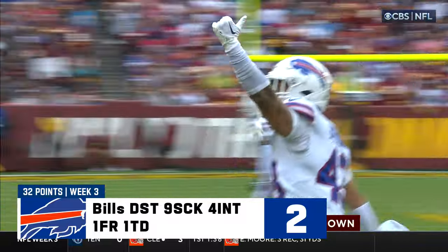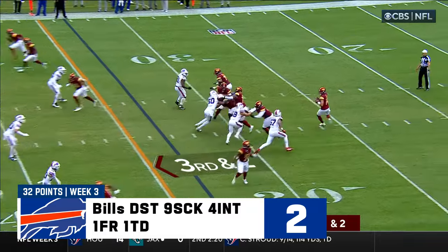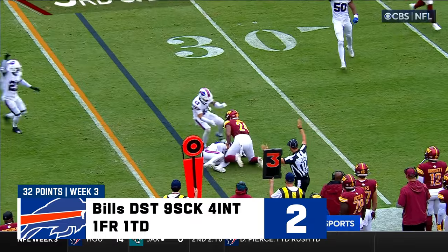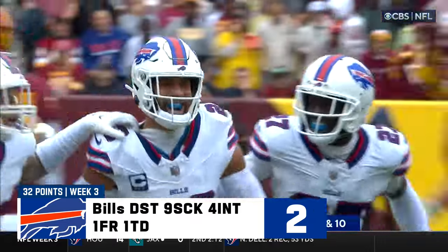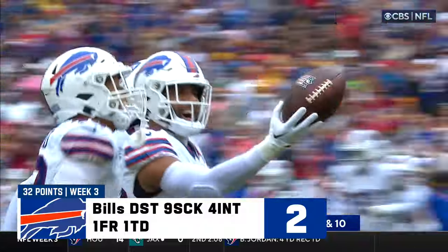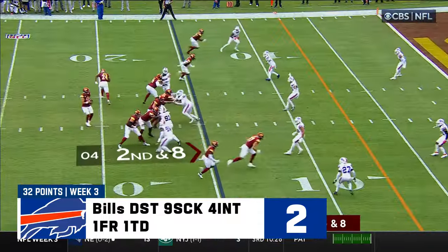Bernard has been everywhere in the first quarter. He's been very effective in these two-minute situations. Third down and two — pressure coming. Howell's picked off — Micah Hyde. And Vanessa brought the pressure, Howell had to get rid of it. Micah Hyde has his first interception in two years on the tenth play of the drive.